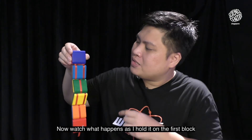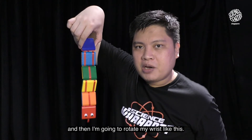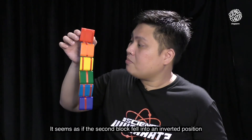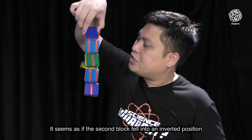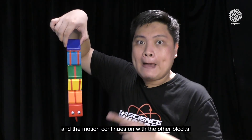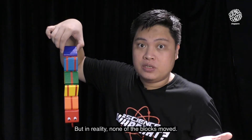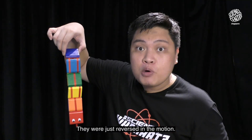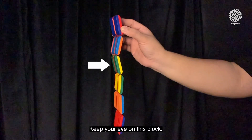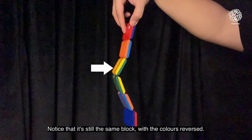Now watch what happens as I hold it on the first block. And then I'm going to rotate my wrist like this. It seems as if the second block fell in an inverted position and the motion continues on with the other blocks. But in reality, none of the blocks moved — they were just reversed in the motion. Keep your eye on this block. Notice that it's still the same block with the colors reversed.